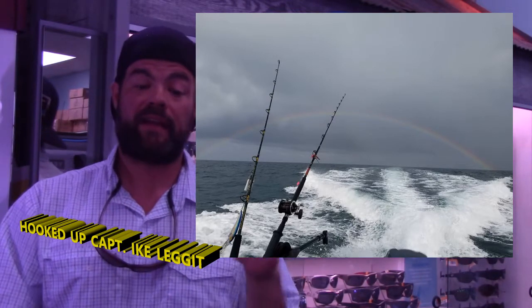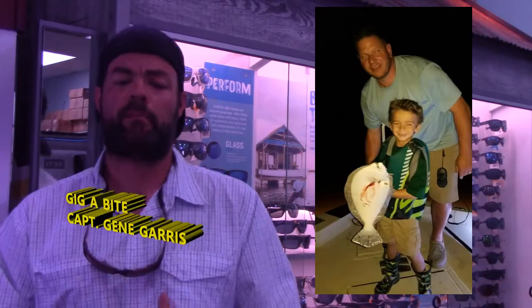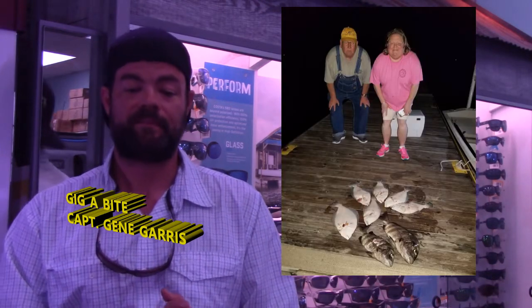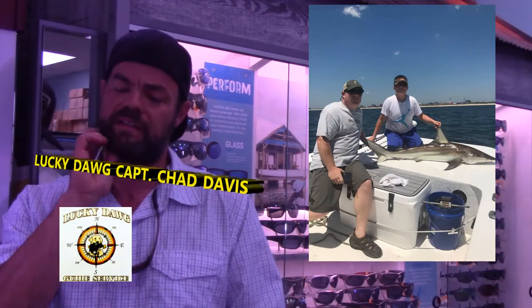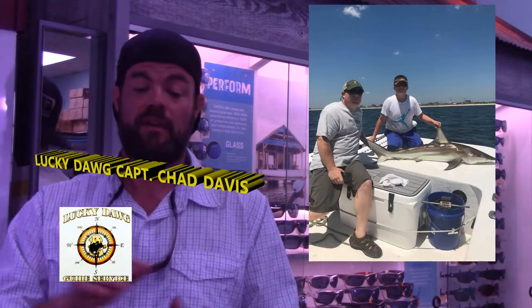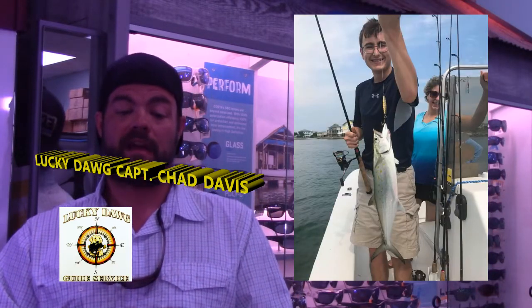Now we're going to go offshore with Captain Gene Garris of the Gigabyte. Here we've got this little fella with a big old flounder on the gig, and Mr. Brown and his daughter with a nice mess of flounder. We're going to Captain Chad Davis of Lucky Dog Guide Service. Here we've got two fellas with a nice shark — we do a few shark trips that go out behind the shrimp boats, and it can be a really good time. And then this fella with a nice Spanish mackerel.